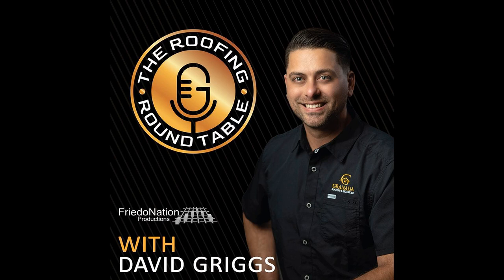Welcome to the Roofing Roundtable podcast hosted by David Griggs, the owner of Granada Roofing. In this podcast, we dive deep into the world of roofing with a particular focus on premium roofing and exterior product applications. Welcome back to another episode of the Roofing Roundtable. I'm David Griggs, your host. Today I want to talk to everybody about behind the scenes.